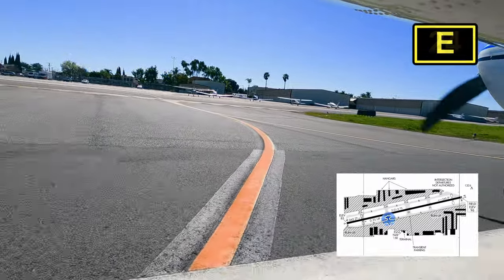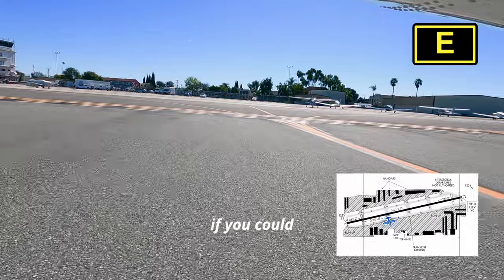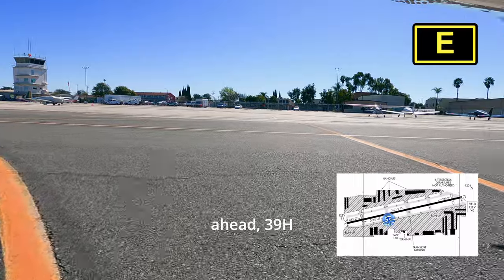3-9 Hotel, are we going to park? Restaurant parking, 3-9 Hotel. Roger. Taxi straight ahead if you could and I'm going to get this money off your left there. Roger, straight ahead, 3-9 Hotel.